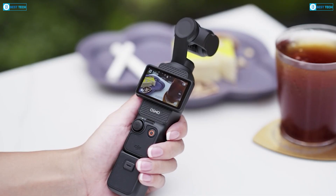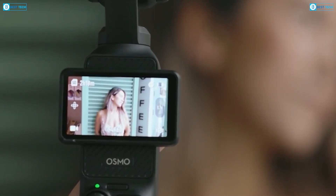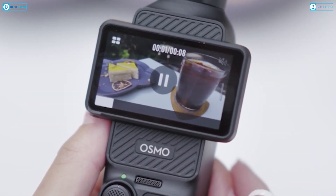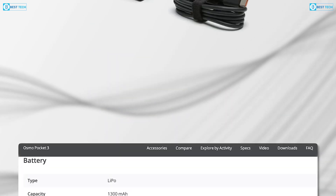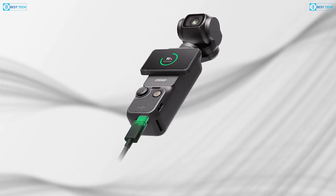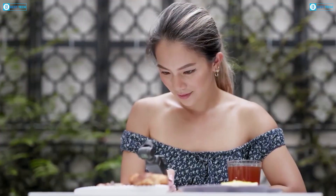Battery life and charging are crucial for any handheld camera, and the Osmo Pocket 4 is rumored to deliver significant improvements in this department. A more efficient power management system could enable longer recording sessions, even with the demands of a larger screen and more powerful processor. Fast charging is another key upgrade, with reports suggesting that the Pocket 4 will support a full charge in just 25 minutes using DJI's PD charger, a notable improvement over the 32-minute charge time of the Pocket 3. Battery capacity is expected to surpass the Pocket 3's 1,300mAh battery, a game-changer for creators during long shoots.